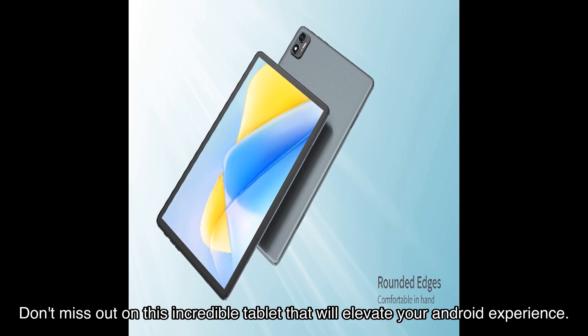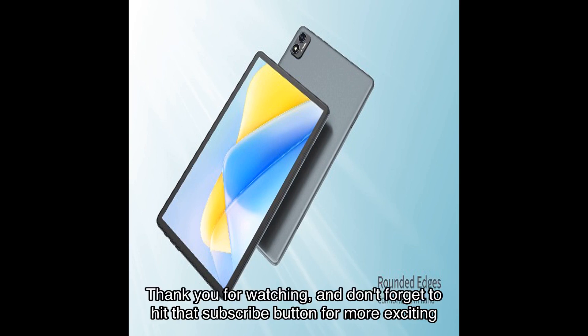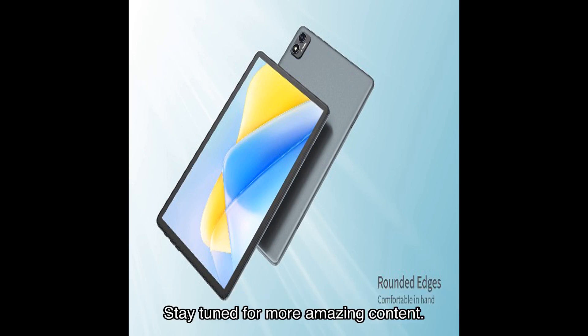Don't miss out on this incredible tablet that will elevate your Android experience. Thank you for watching, and don't forget to hit that subscribe button for more exciting reviews like this. Stay tuned for more amazing content — see you in the next video!